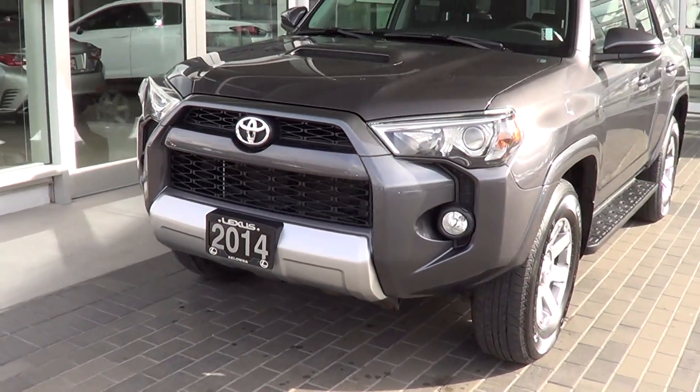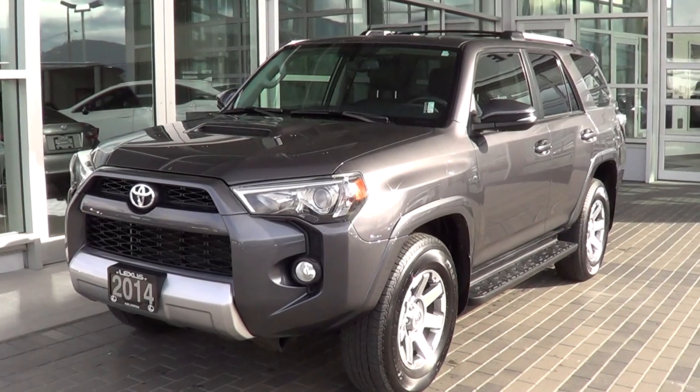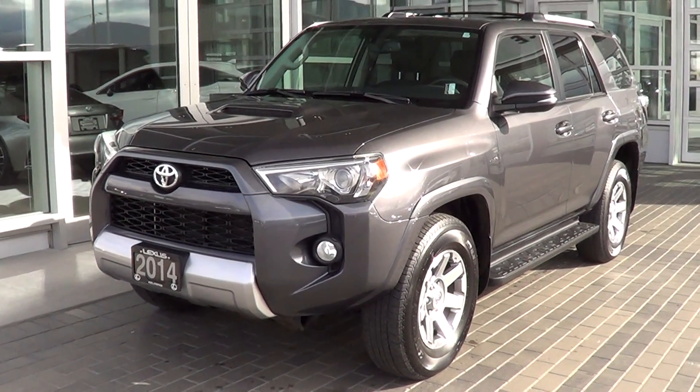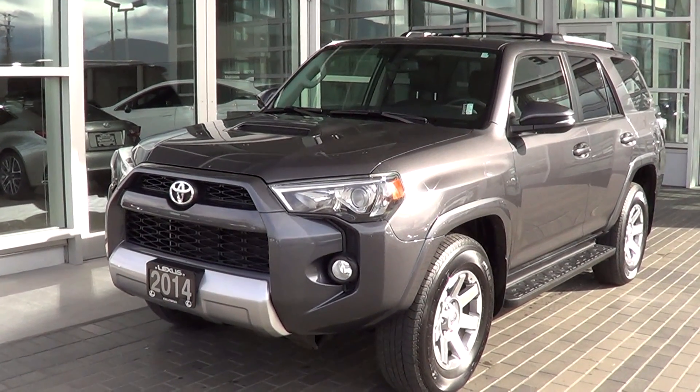Sean, thank you very much for taking the time to view this video. I hope it finds you well, so you know exactly what the cosmetic condition is of the 4Runner here at Lexus of Kelowna. Looking forward to hearing from you and hopefully getting you into this car — thank you very much, bye for now.